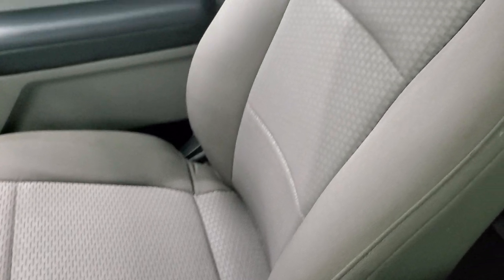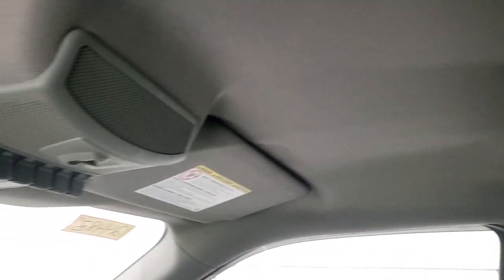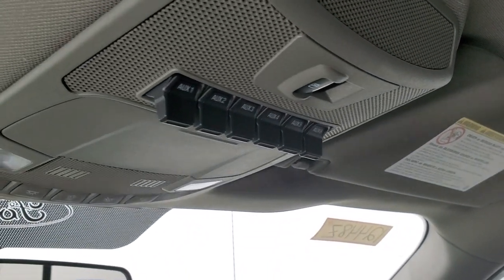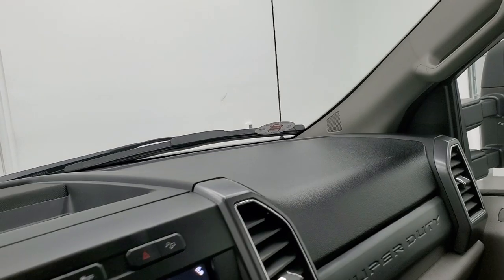Passenger side floor mat and seat are in excellent condition — no rips or tears. Headliner is in nice shape. You do get six upfitter switches right here — you can hook up any auxiliary lights or anything to those. You also get the power side and rear window button and map lights up there.